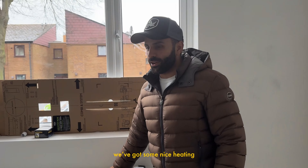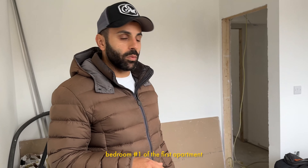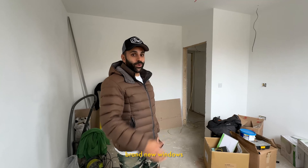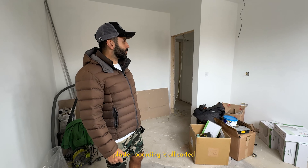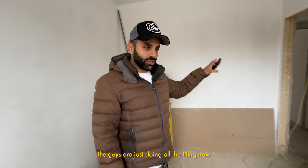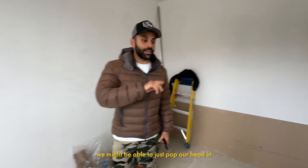We've got some nice heating on there. It feels so warm now. This is going to be the first bedroom — bedroom number one of the first apartment. It's really taking shape now. Brand new windows, plasterboarding is all sorted and they've been painted. We are getting there. The guys are just doing all the tiling now so it's a little bit loud — we might be able to just pop our head in and have a look.